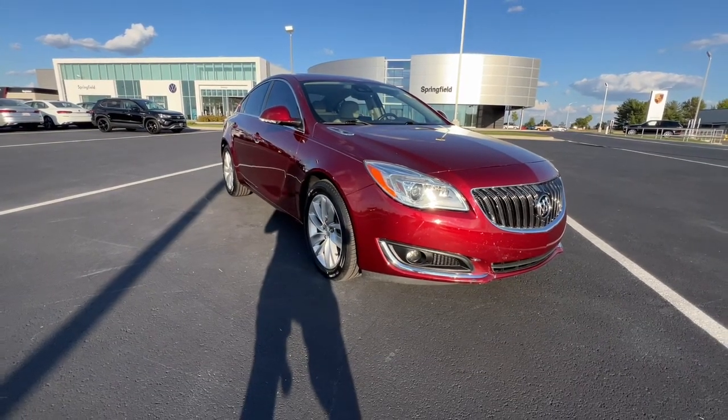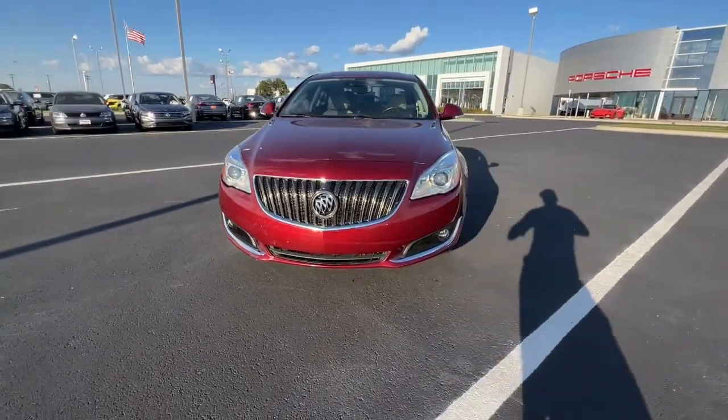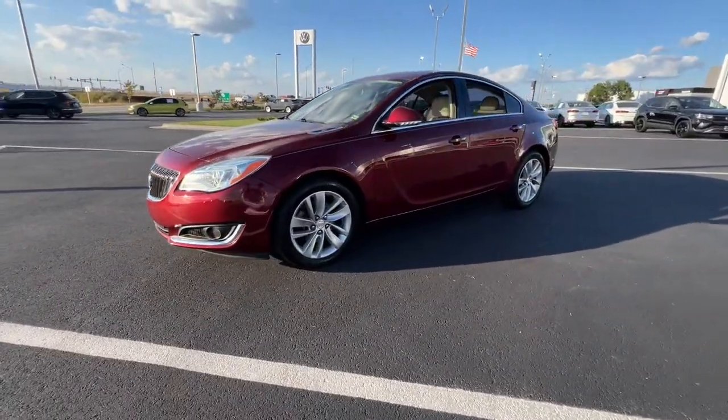Go home happy with the 2016 Buick Regal. With less than 120,000 miles on the odometer, this vehicle stands out from the rest.